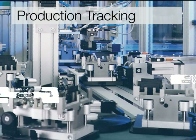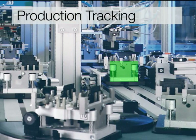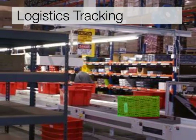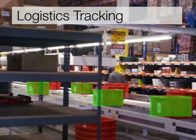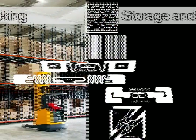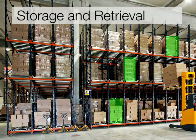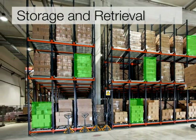Production tracking and traceability requires hardened RFID that will work in almost any environment possible today. Logistics tracking requires flexibility and cost-effective tagging solutions for the entire logistics chain. And storage and retrieval RFID tracking is critical for both production and assets like totes, bins, and skids.